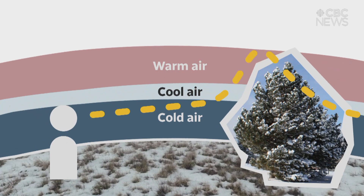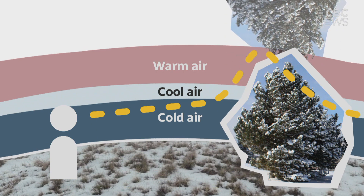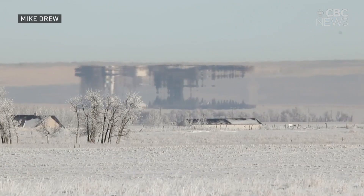This bends waves of light near the ground, creating a mirror image of an object or making it look kind of wonky. It can happen on land or water.